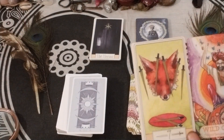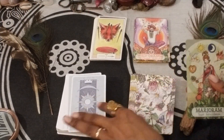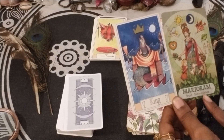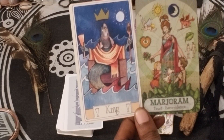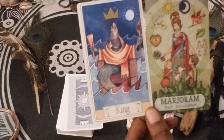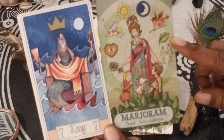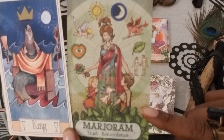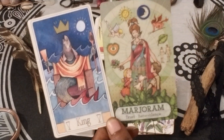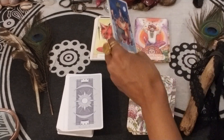The colors definitely complement each other. Love this combo so far. King of Cups and Marjoram — Trust and Benevolence. That definitely goes with the King of Cups energy. It could be male or female energy embodying trust and benevolence. There's a moon and a sun — like balance — an emotionally balanced person or emotionally balanced situation.